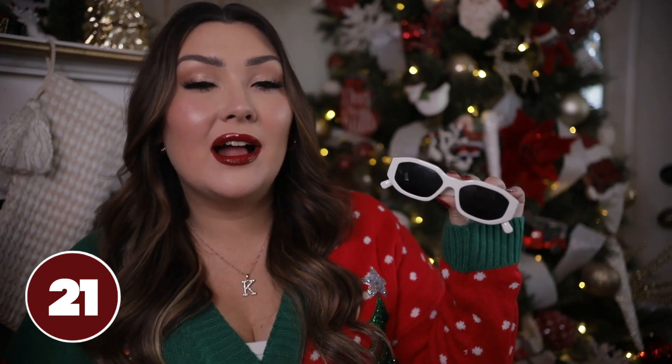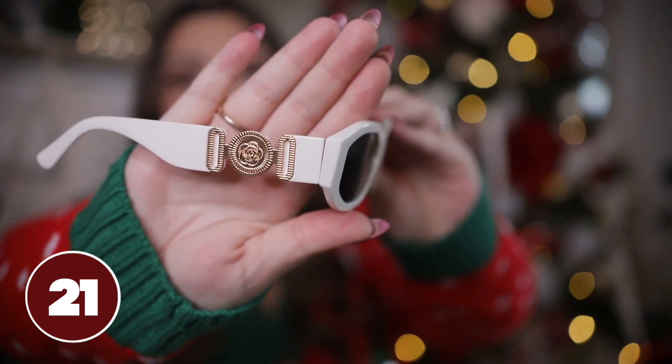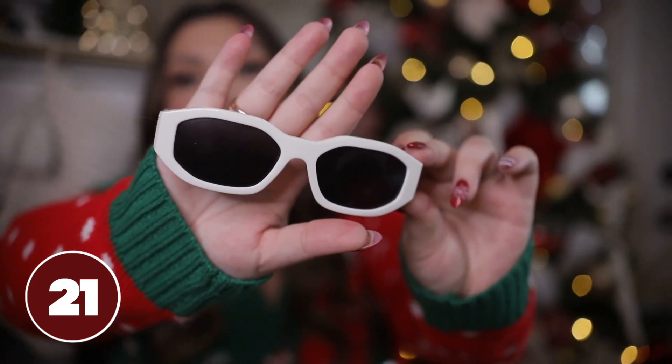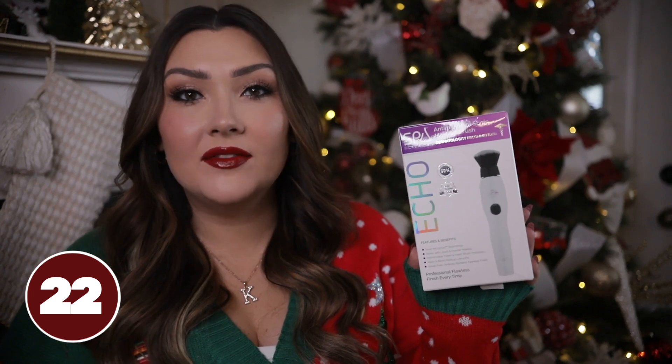One of my favorite pairs I own is this white pair that's kind of inspired by Versace sunglasses. The coolest feature is definitely the sides — they have that Versace-inspired gold detail. I love the shape, they're very comfortable, and they actually block out the sun really well.